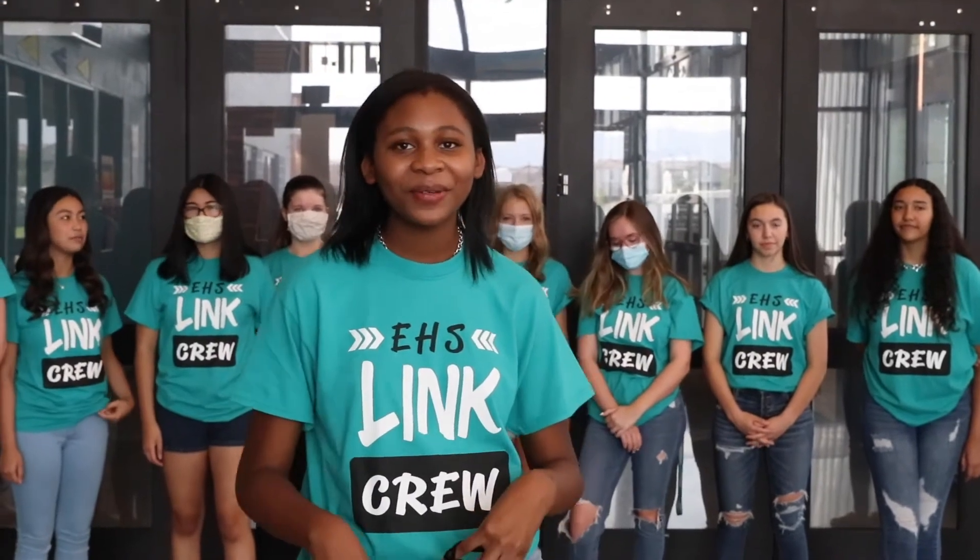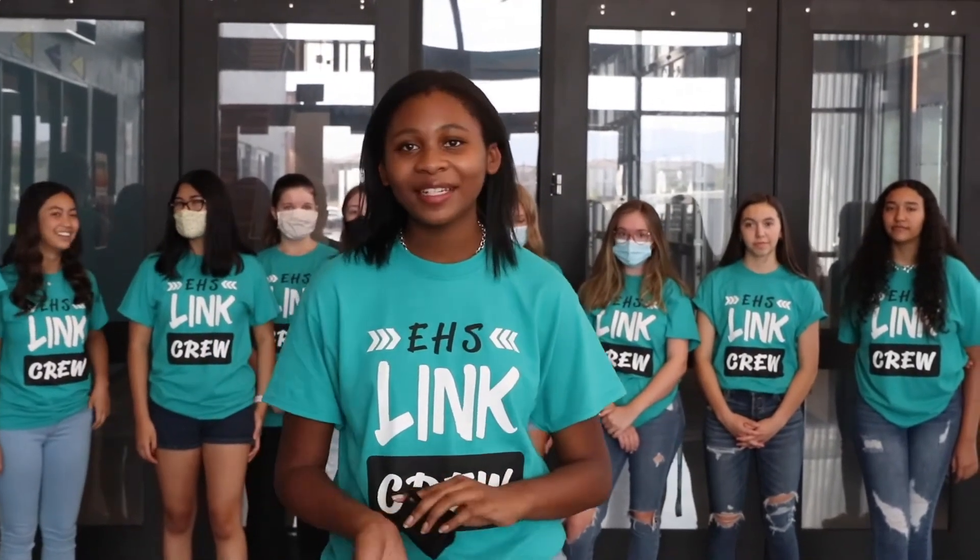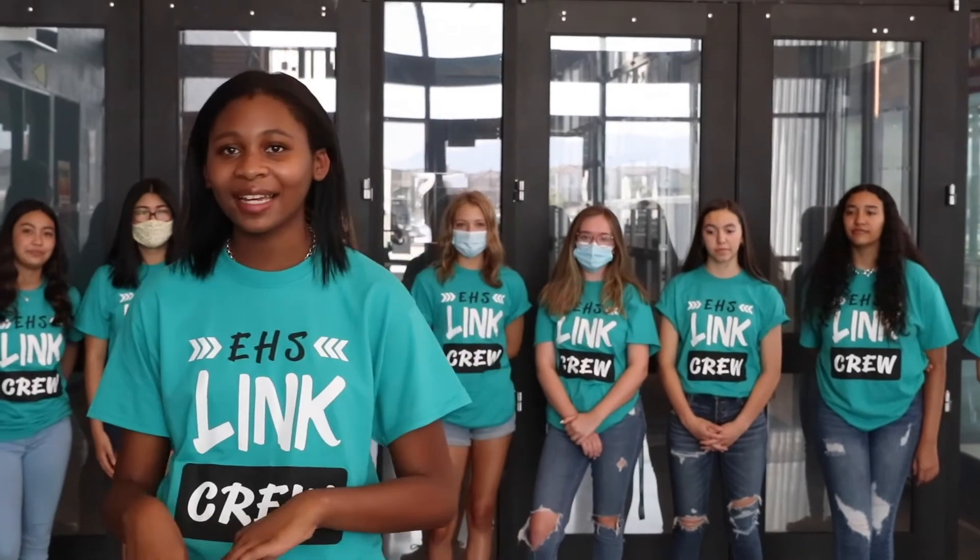This is the front office. This is where you can come if you need a hall pass, a bus pass, or if you need an ID.